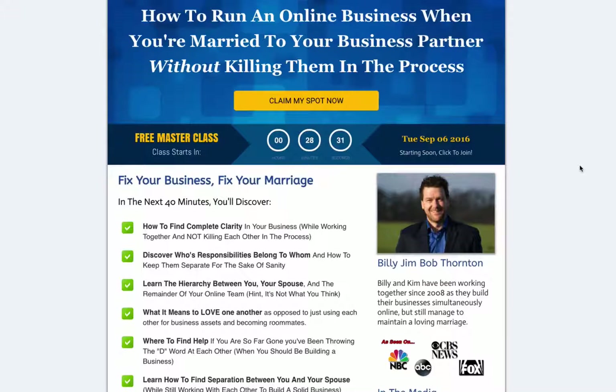Hey, it's Matt King with Funnel.Works and the ClickFunnels certified team. Here is our newest registration page. We've actually included this in our high ticket funnel, but we're including it here on its own. If you want to use this as a standalone registration page with WebinarJam with a webinar that runs hourly on the hour, then this is your page.